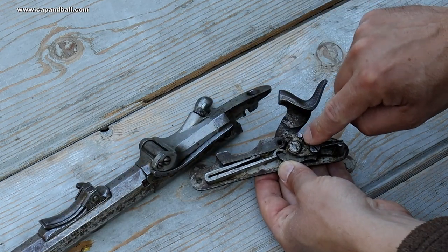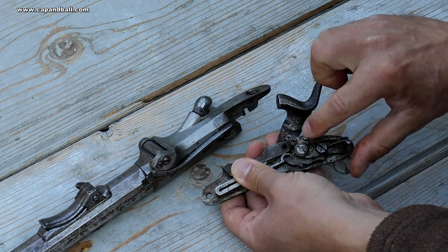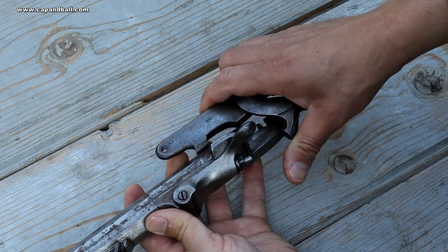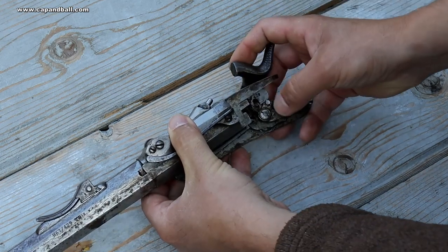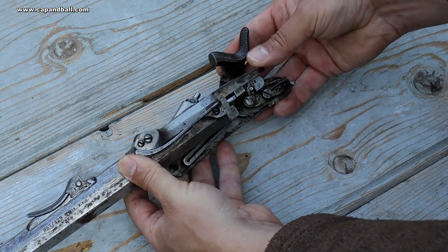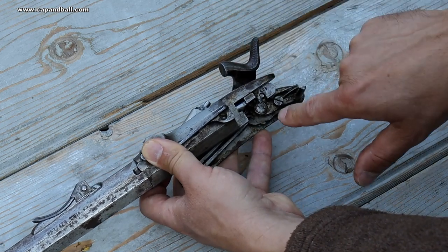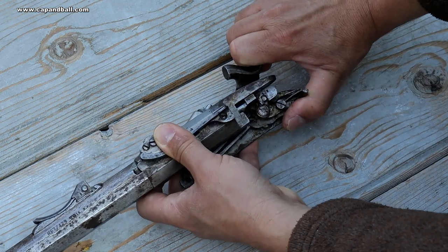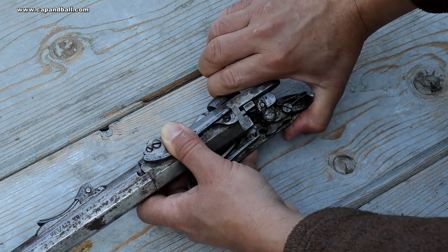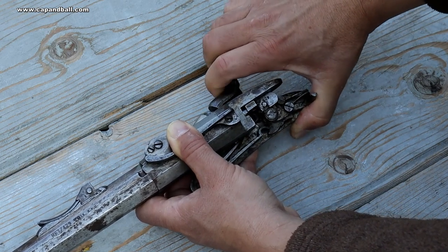There is a little pin on the tumbler, which you don't see on the original Lorenz lock, which is the activator of the locking bar. Now it is in the open position, and when we fire the gun and the hammer moves forward, it locks the bridge. It's now open... it is now locked.